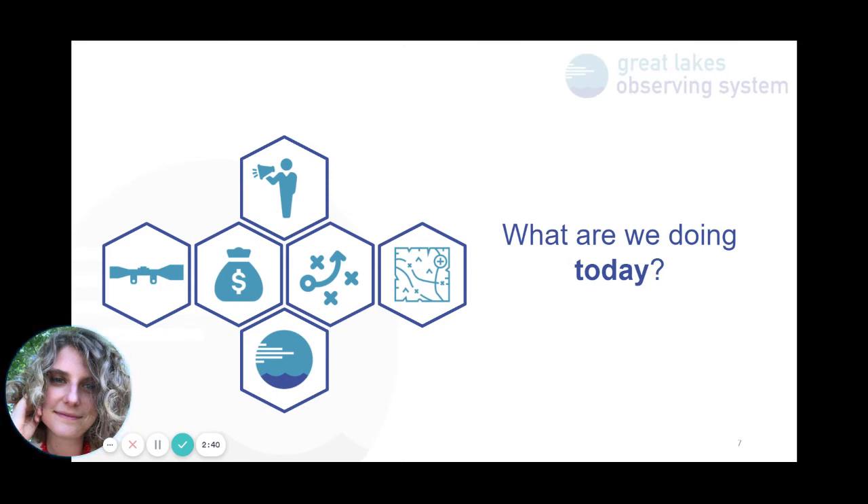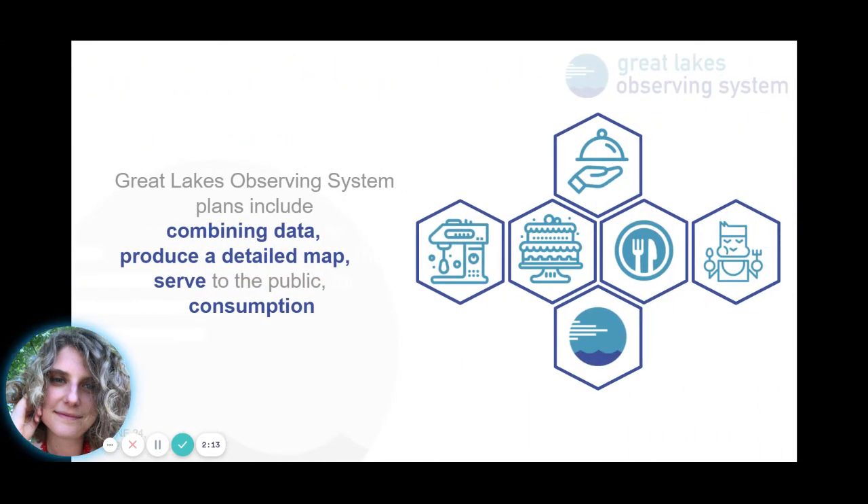So what are we doing right now? We're working with partners to understand the costs, develop messaging, build a coalition of dedicated partners, build a technology platform, understand what needs to be mapped and when, and what is already mapped. Then we will be working with future partners to help build a plan to get it done. We at GLOS are working to build the cake, if you will — we are gathering the data or ingredients, combining the data or mixing it together, producing the surface or the cake, and then serving it to the public so we can all enjoy it together.